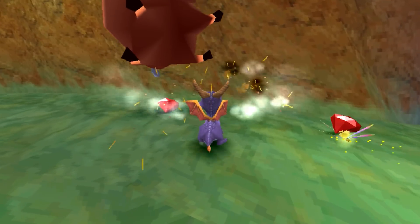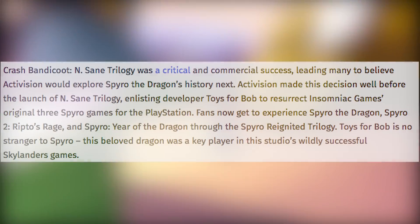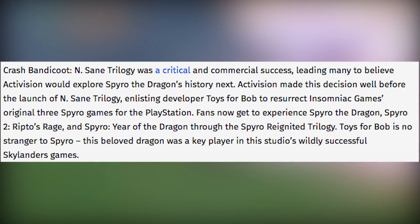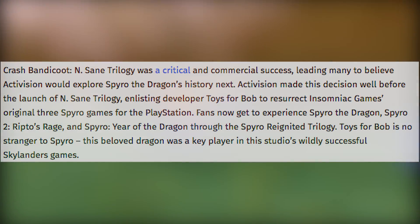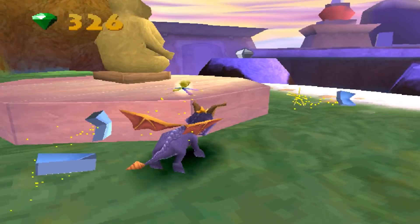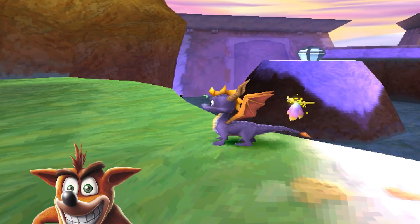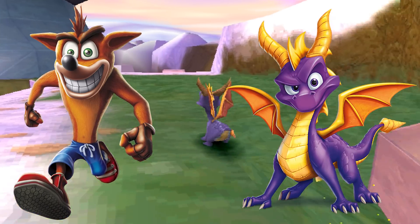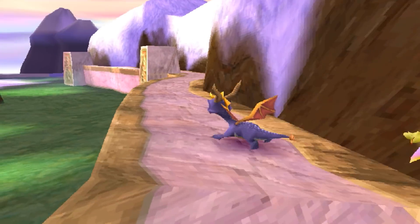Now, onwards to the news bits. There are really four areas that were talked about in the Game Informer article. The first one is: "Crash Bandicoot Insane Trilogy was a critical and commercial success, leading many to believe that Activision would explore Spyro the Dragon's history next. Activision made this decision well before the launch of the Insane Trilogy." So Activision had plans for Spyro quite a bit before Crash came out. We can assume that even when Crash was pitched for a remaster, Spyro could have been right beside him or right on his coattails. However, with Spyro being such a larger game to contend with, they likely needed more time.